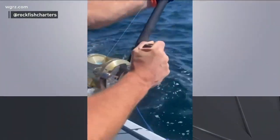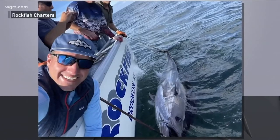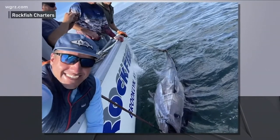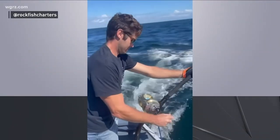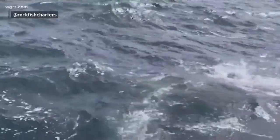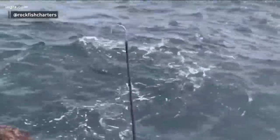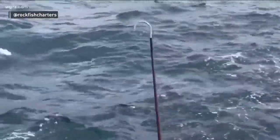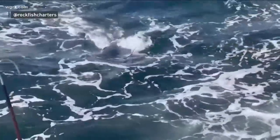And from sturgeon to tuna — check this out. Fishermen in New York and off the coast of New Jersey didn't have to go very far to catch some massive tuna. Richard Colombo with Rockfish Charters says that tuna that size is usually caught 100 miles or more off the coast, but this one was caught just off shore. Fishermen say they haven't seen many over the last three weeks, but they're hoping they will return next season.